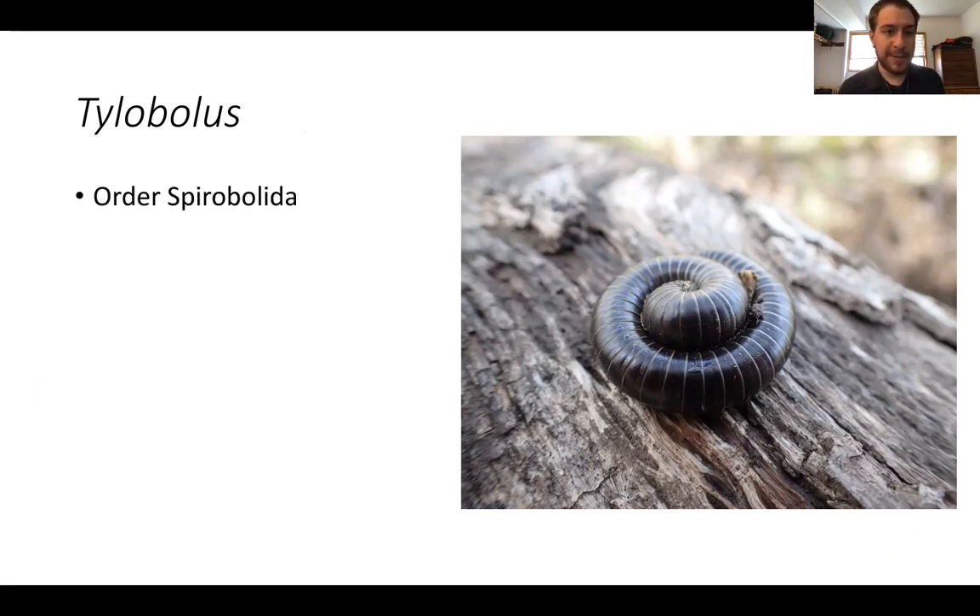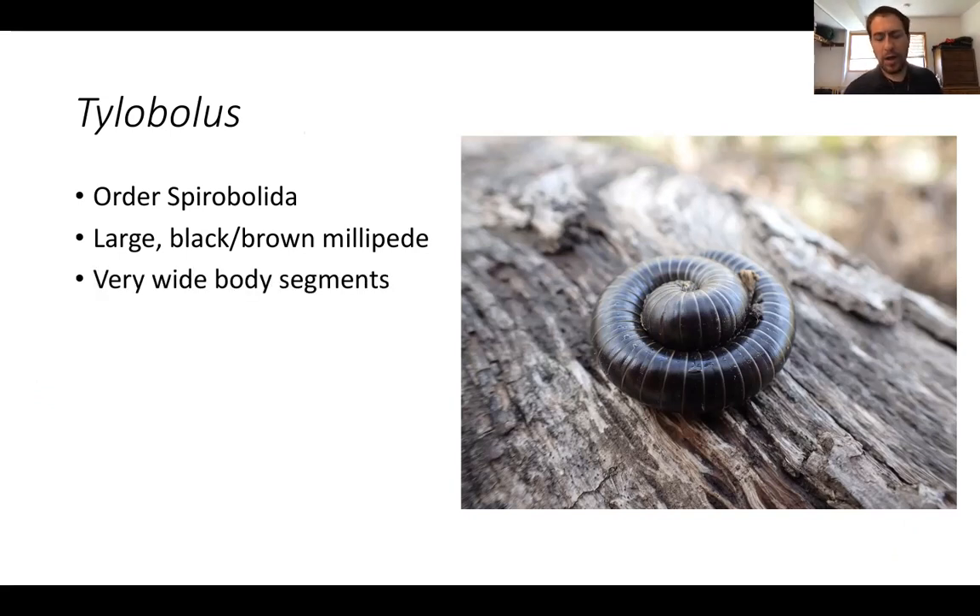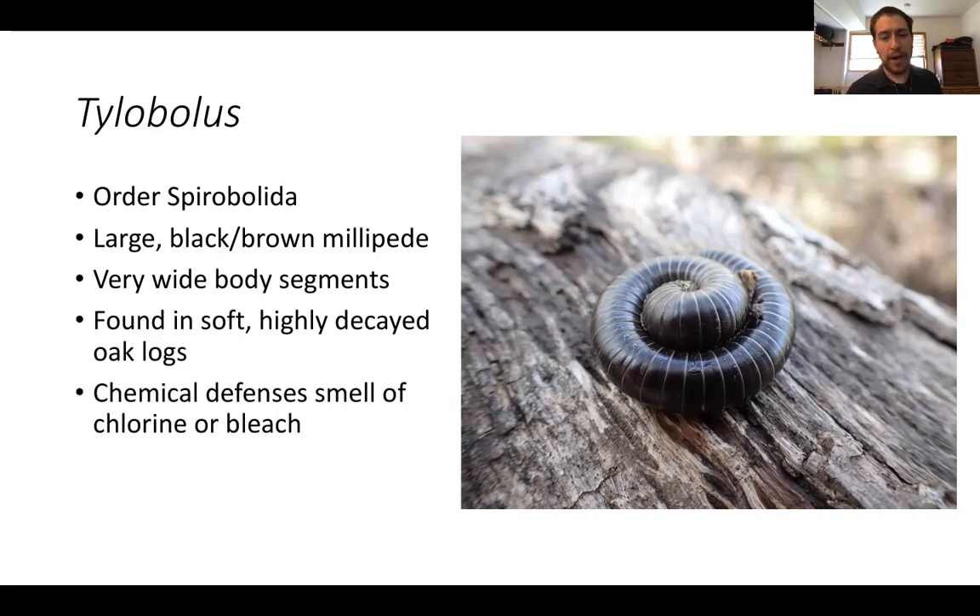Now let's talk Tylobolus. These guys belong to the millipede order Spirobolida and are one of my favorite groups. They are really characteristic of oak woodlands here in California. If you find a really old, rotting, soft oak log, you're most likely going to find some Tylobolus in it. They're generally dark black or dark brown, and pretty wide compared to a lot of other millipedes — with wide segments relative to body length. They have benzoquinones, a type of chemical they exude as a poison, which makes them bad to eat so predators won't want to consume them.